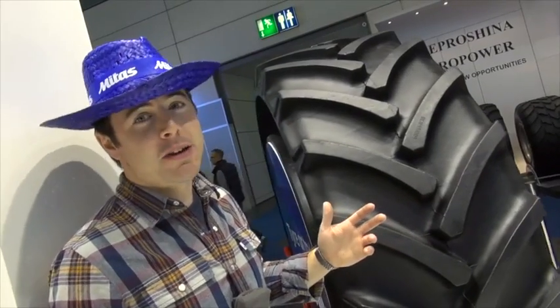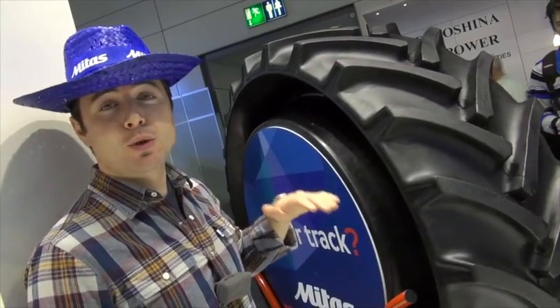This has been generating quite a bit of interest. It's called the New Track from Miters, and it's halfway between a track and a tyre.